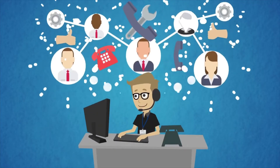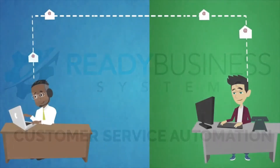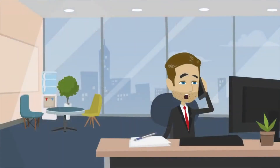Put your customer service on cruise control with Ready Business Systems Customer Service Automation. This automation will email surveys after the completion of work, ask happy customers to write an online review, and alert managers about bad feedback.